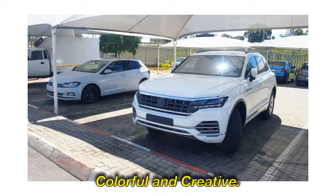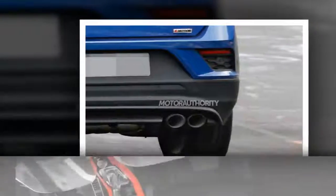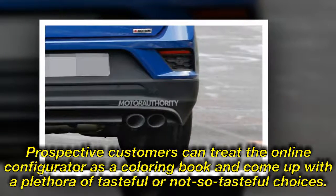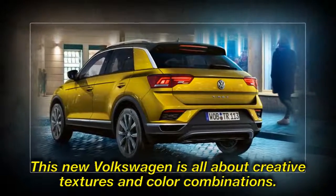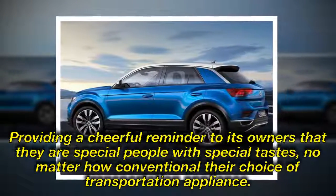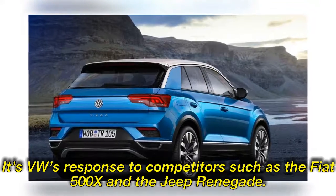Colorful and creative. The T-Roc breaks new ground in the VW cosmos by offering an array of contrasting colors. Prospective customers can treat the online configurator as a coloring book and come up with a plethora of tasteful — or not-so-tasteful — choices. The same is true of the interior. This new Volkswagen is all about creative textures and color combinations, providing a cheerful reminder to its owners that they are special people with special tastes, no matter how conventional their choice of transportation appliance. It's VW's response to competitors such as the Fiat 500X and the Jeep Renegade.